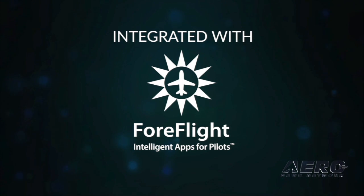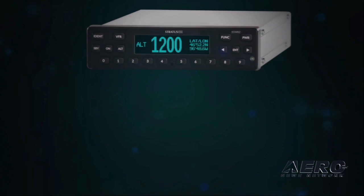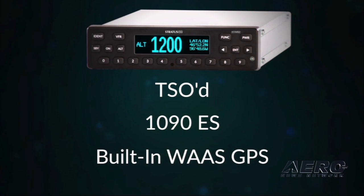Our customers often ask us, what are you going to do for ADSB out? So today I'm here to unveil our answer. Introducing Stratus ESG, a TSO'd 1090ES transponder with built-in WOS GPS — an all-in-one solution targeted directly at the legacy non-glass panel aircraft market.